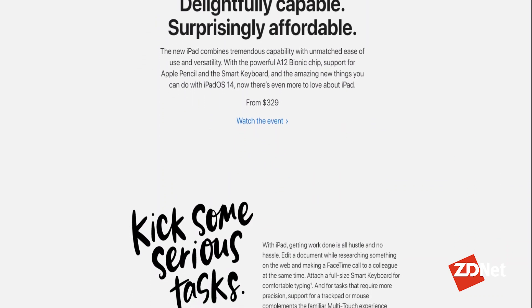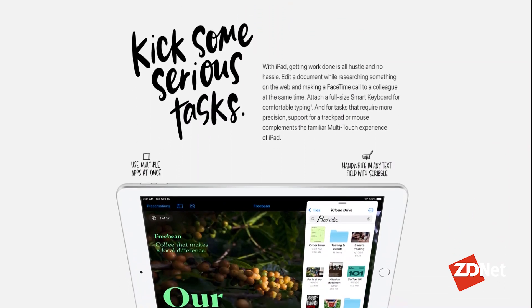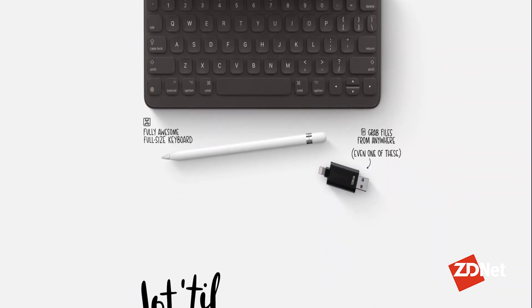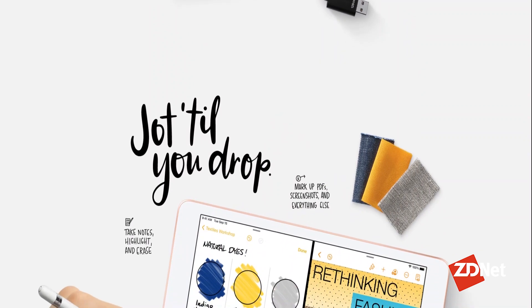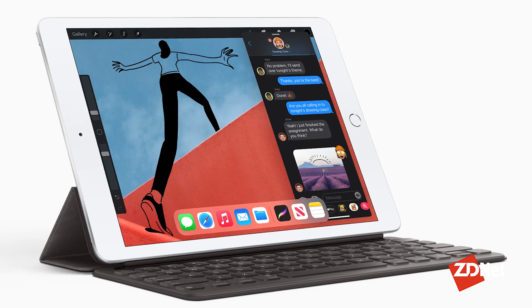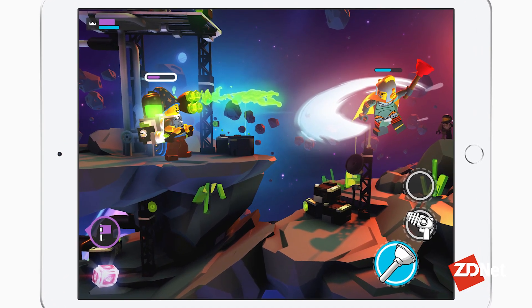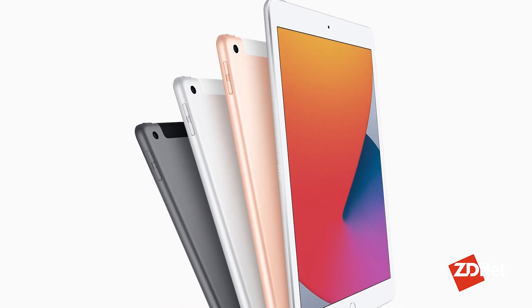The ninth-generation iPad was announced in the fall of 2021, adding an A13 Bionic processor and storage options starting at 64 gigs and going all the way up to 256 gigs. The entry-level iPad can be paired with Apple's Smart Keyboard and an Apple Pencil, converting it from a tablet to a laptop. Apple hasn't expanded its facial recognition hardware beyond the iPad Pro lineup quite yet, and with the iPad Air and iPad Mini now without a home button, the ninth-gen iPad is the only tablet left in the lineup with a home button and Touch ID.